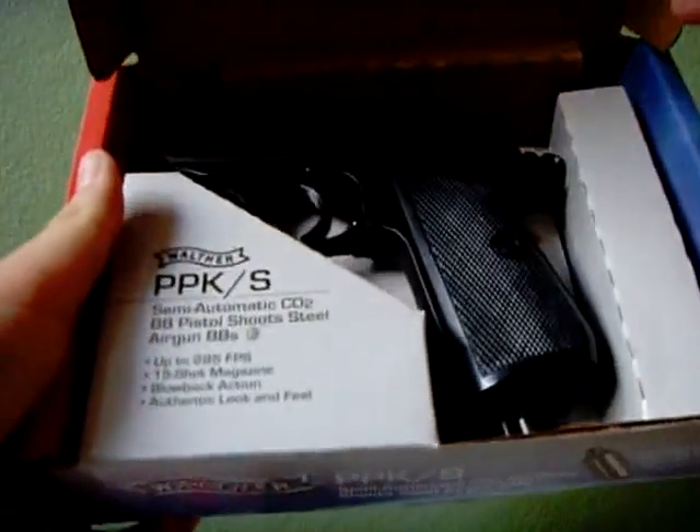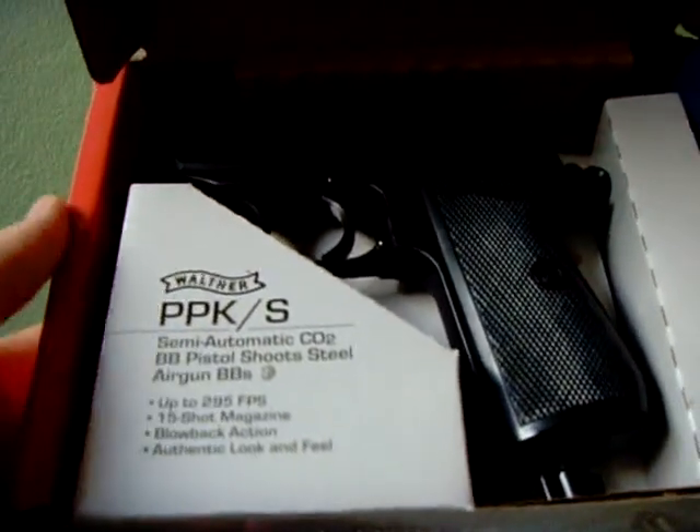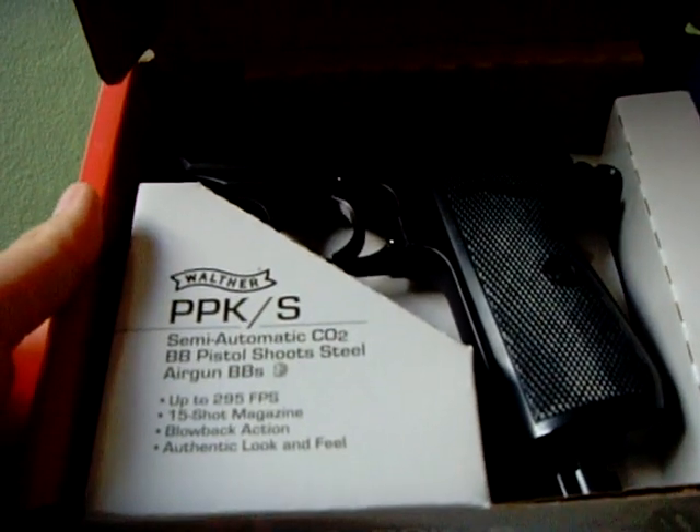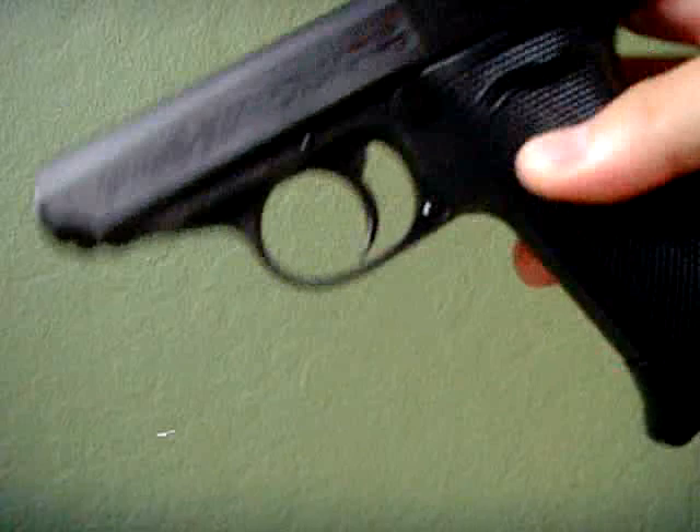Opening the box — here you've got the gun. Pretty much it's what they talked about on the front of the box. Let's take out the gun — here it is.